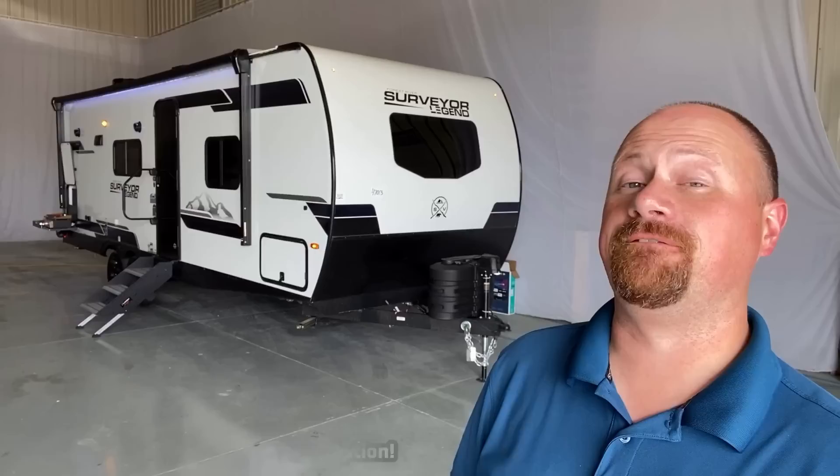Hey everybody, Josh RV Nerd with Bish's RV here with some updated footage on a floor plan you really liked last year — the 252 from Surveyor.